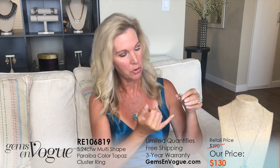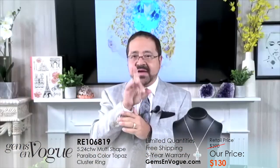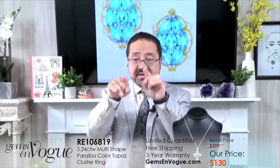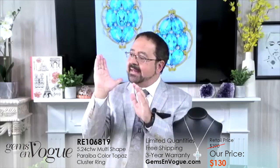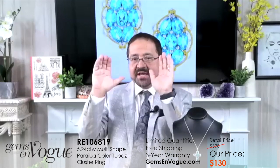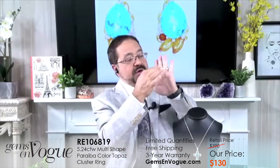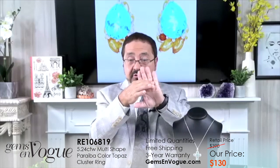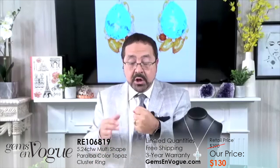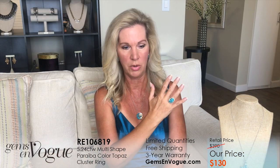Why do you do the Euro shanks on some of these rings? What happens with a heavier ring is it spins when you get past a certain weight because it's top heavy. And when you make a wide shank, you can't close your hand very comfortably — you can with my rings, because where your finger meets the palm of your hand is actually flat. So we make the Euro shank to help stabilize it, and when you close your hand it's literally like you're not even wearing it. It's so comfortable.